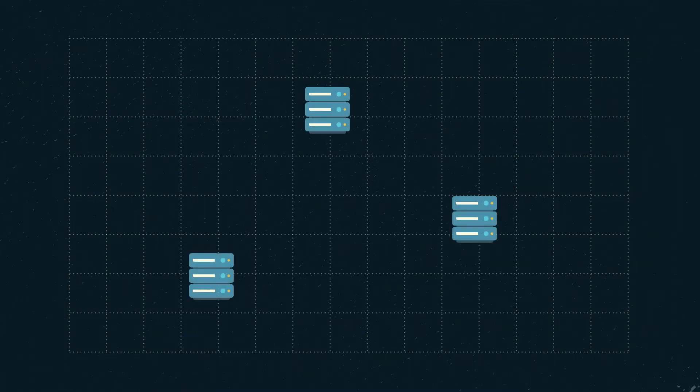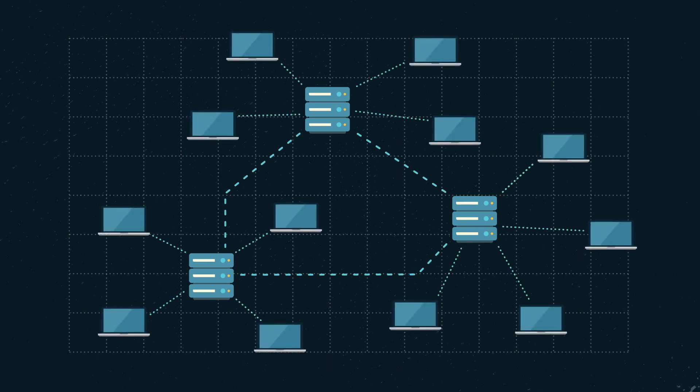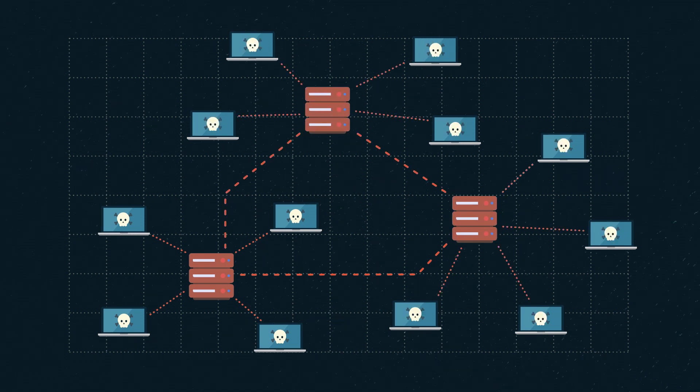In the last few years, the sophistication of ransomware attacks has skyrocketed. Now, if one computer is infected with ransomware, the software reaches across the local network to infect other computers, meaning entire companies can quickly have their operations halted.